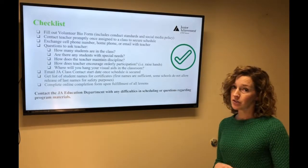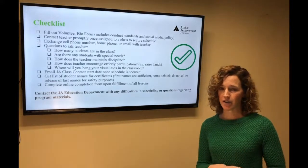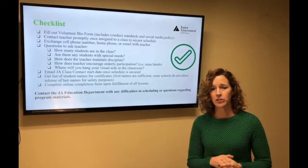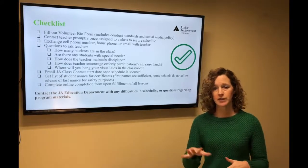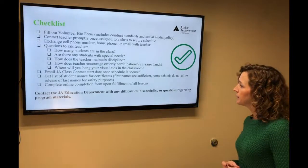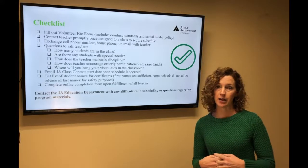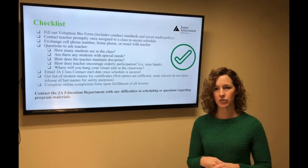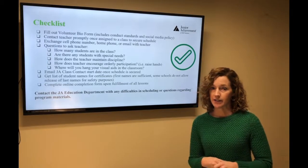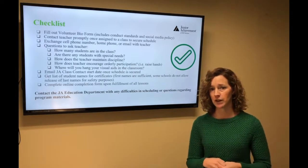Things to ask the teacher: how many students are in your class — all of our kits come with materials for 30 students, which is pretty typical. Are there any students with special needs? If a student has mobility issues and you're doing an activity that asks them to move around the room, you may want to rethink that activity. How does the teacher encourage orderly participation — do they raise hands or can students ask questions out loud? And where to hang your visual aids — many classes have smart boards, so ask before putting anything up.